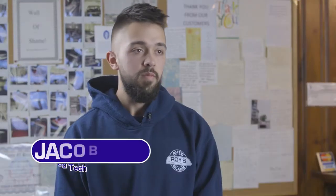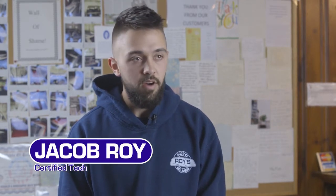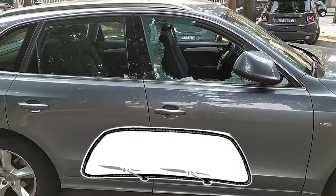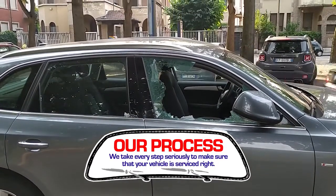Replacing a windshield is actually a pretty big process. It differs depending on the vehicle make and model. Generally, you have to take apart whatever is needed to get to the windshield. Once you do that, you can cut the windshield out.